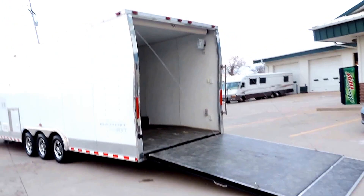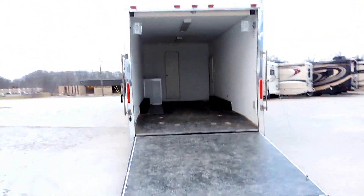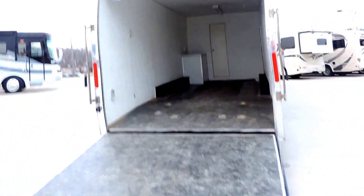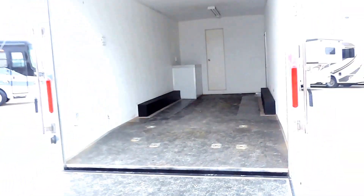It's a rear load, obviously. It has the cables that will help put the garage door up and down. Lots of tie downs, halogen work lights, and fluorescent lights throughout the ceiling. There's a little workstation in the corner.